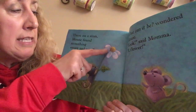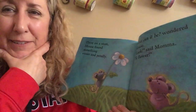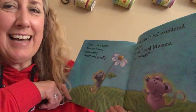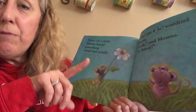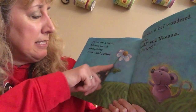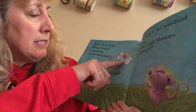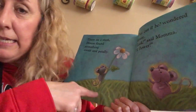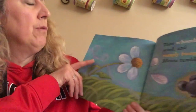There on a stem, Mouse found something sweet and petally. Petals are these things around the flower. Look, said Mama — a flower! That reminds me of the parts of the flower: there's a stem — that's this part right here — these are the petals, and there's a leaf. What you can't see down below are the roots; we're going to talk about those probably next week.